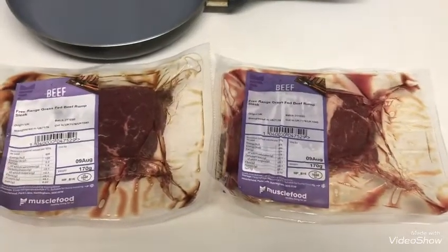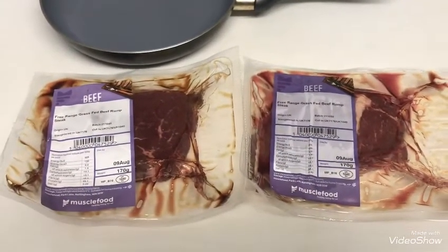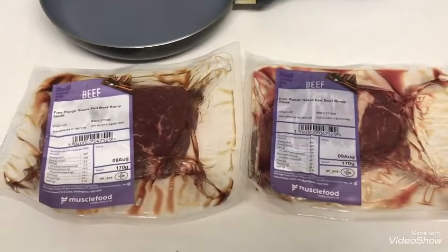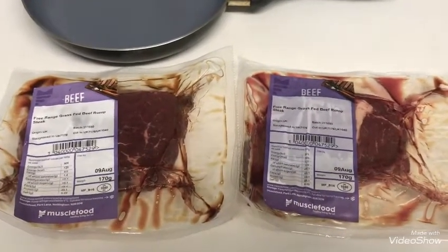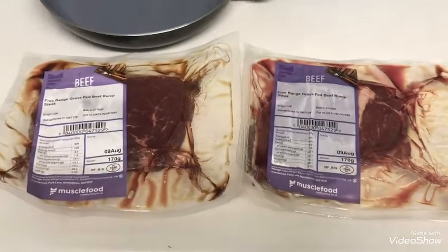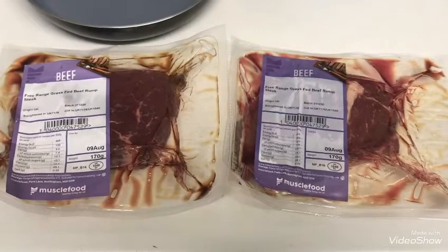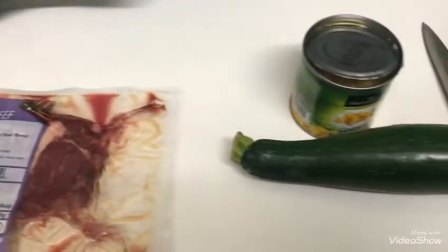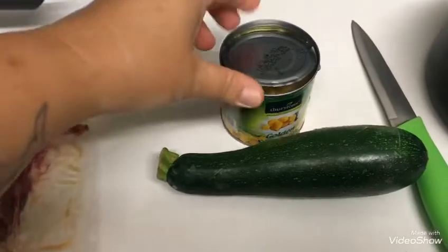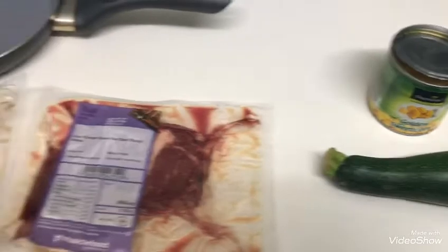For dinner tonight it's quite late — we've been out today and had a really good long walk. I'll include a couple of pictures; it was a really steep hill so we're shattered. For dinner we're having some Muscle Food beef rump steak, which is really nice. I'm going to chop up some courgette and have it with sweet corn on the side as well.